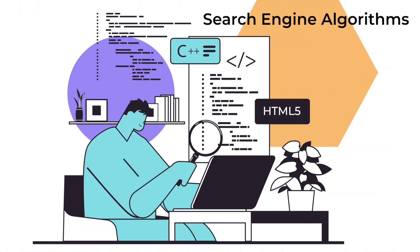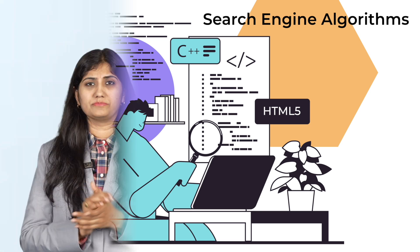Now that we know what SEO is, let's take a step deeper and understand something super important that works behind the scenes: the search engine algorithms. When you search something on Google like 'best shoes for basketball' or 'how to make Oreo milkshake,' have you ever wondered how Google decides what to show you on the first page? That's where the search engine algorithm comes in — a super smart robot brain that quickly scans billions of web pages and picks the ones it thinks are most helpful for you.